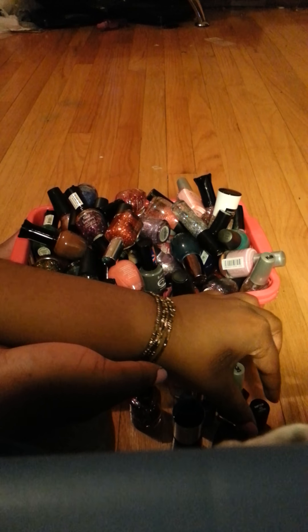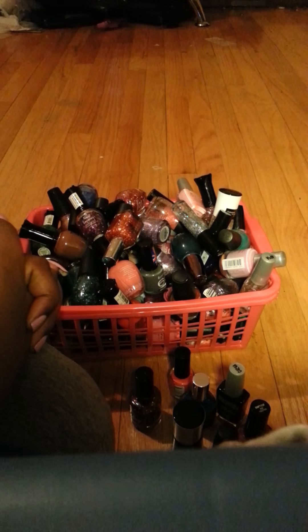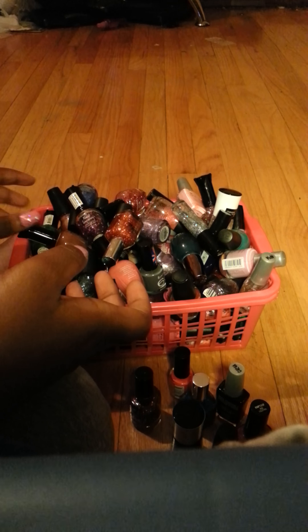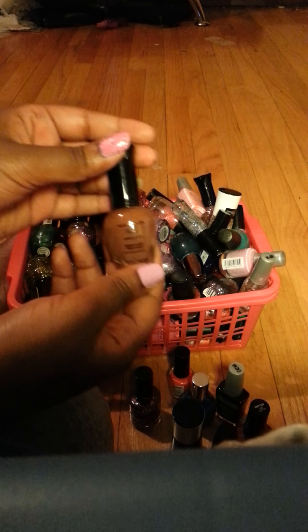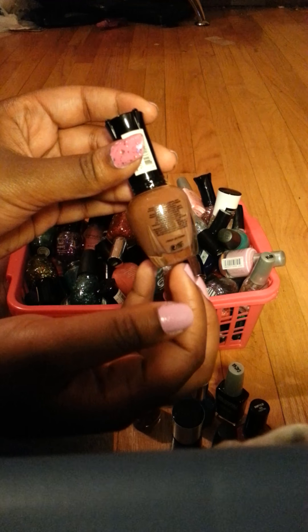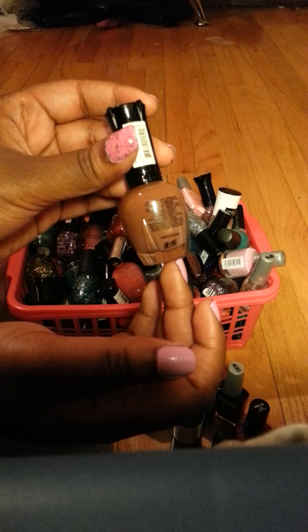This is called Red Stilettos. Now I might not get to all of these because my phone memory might get full, but maybe I'll do a part two. This is a brown color called Cappuccino.